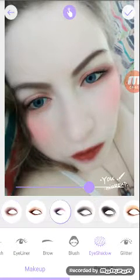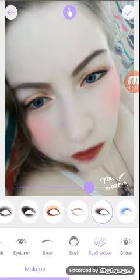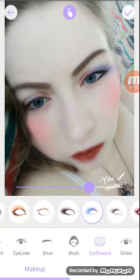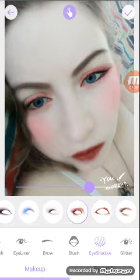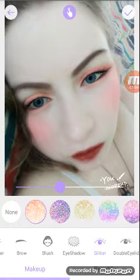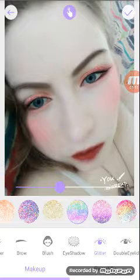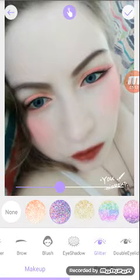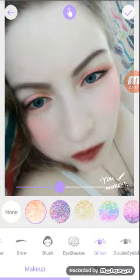You can also select the eyeshadow you want and do really any color you want. That's actually a really pretty color, I like that. You also can select glitter if you want to put it on your eyeshadow — you can put all kinds of glitters: rainbow, purple, gold, multi-color, stuff like that. Or you don't have to have any at all. I think I'll wear glitter this time.